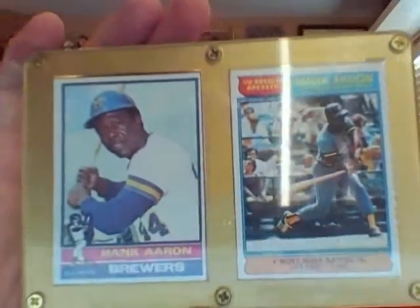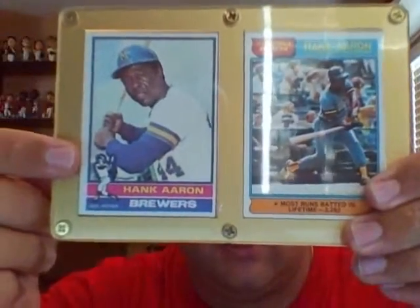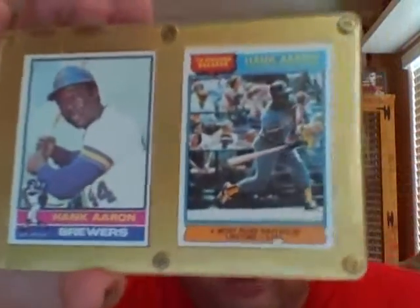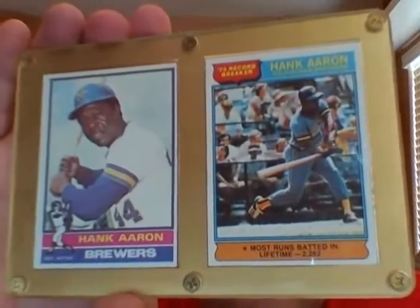This one here I think is actually his last card. And this one is just a record breaker card. But for me, it was a huge pickup. So I think that's kind of where it started with Hank Aaron.